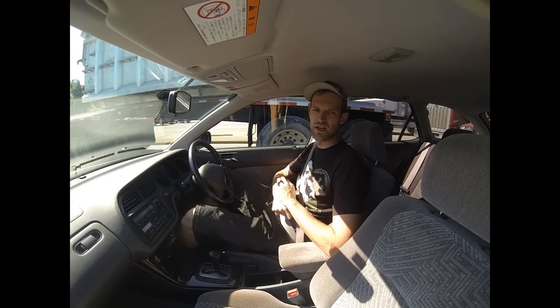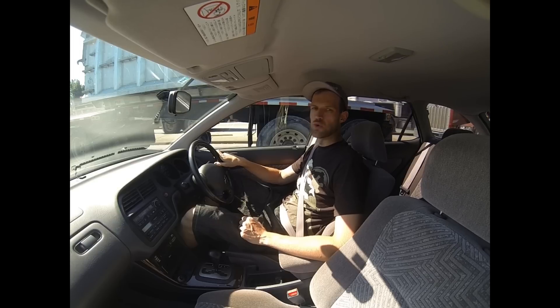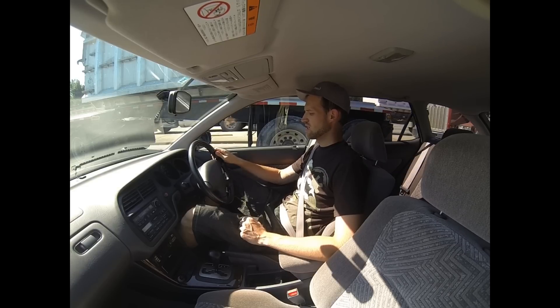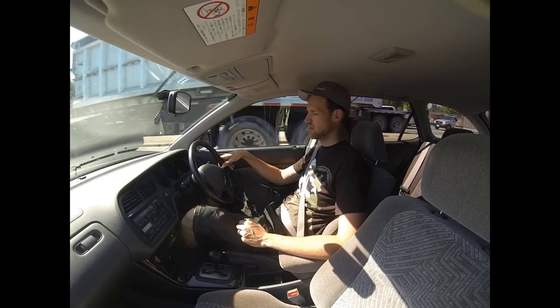So this is a 1999 Honda Accord Wagon, it's the Front Wheel Drive Edition, non-SIR, with the F23A motor. This particular one has just over 48,000 kilometers on it. It was an auction grade 4, interior A, and it really reflects that in the vehicle.